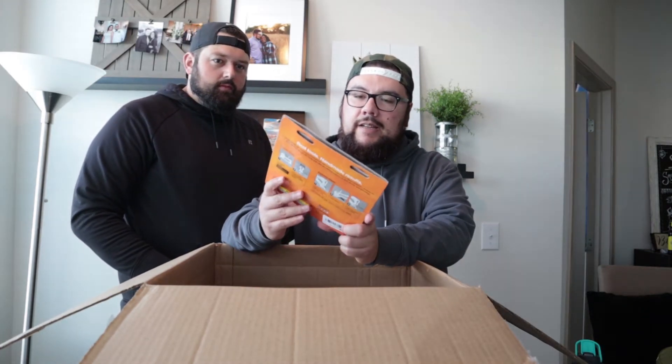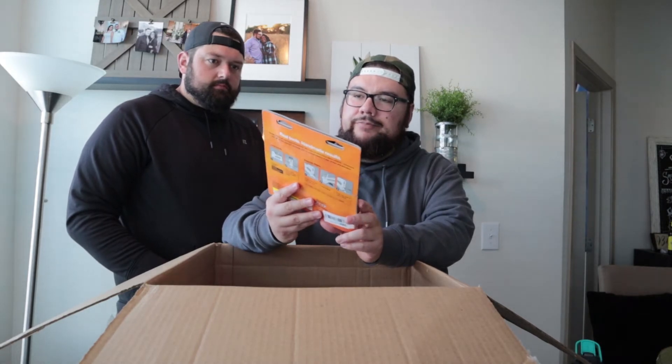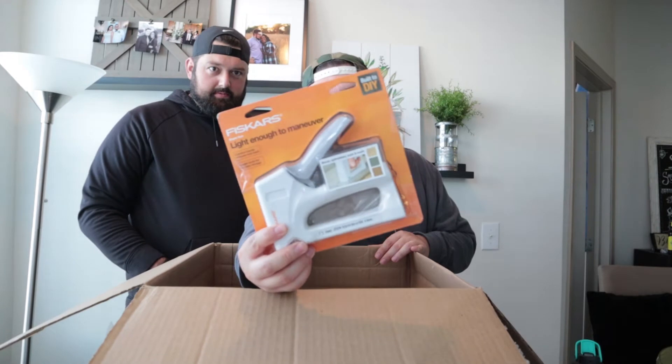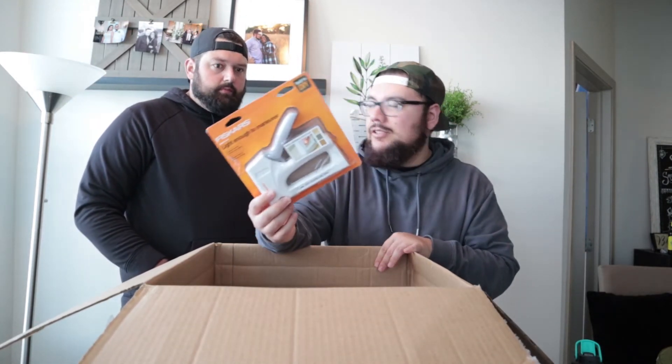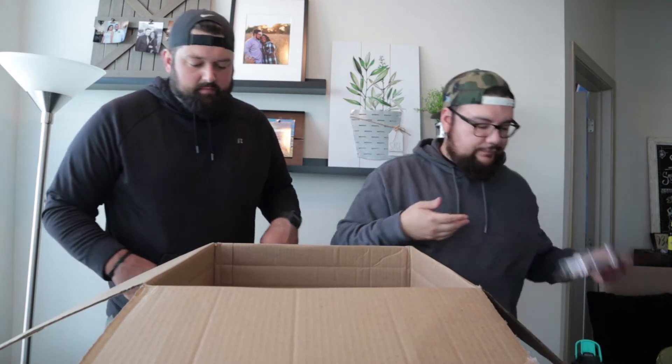This is another open box item — it looks like some sort of staple gun. You know, if you want to do some remodeling on old chairs or fix upholstery. I would say probably $5–$10, not a lot.